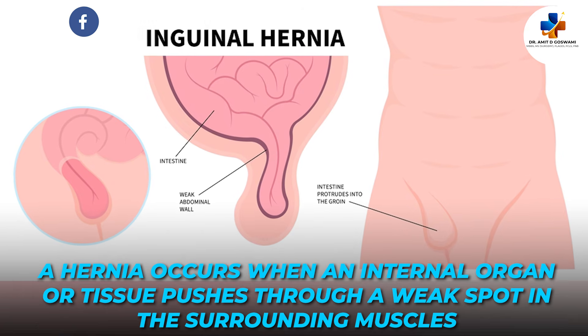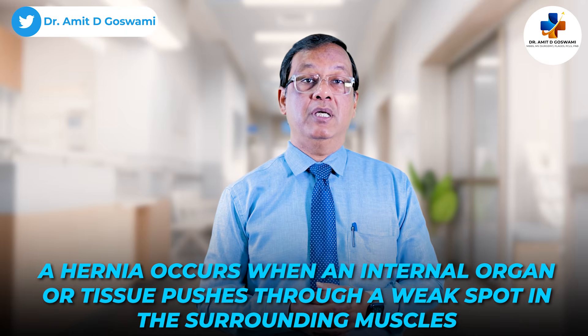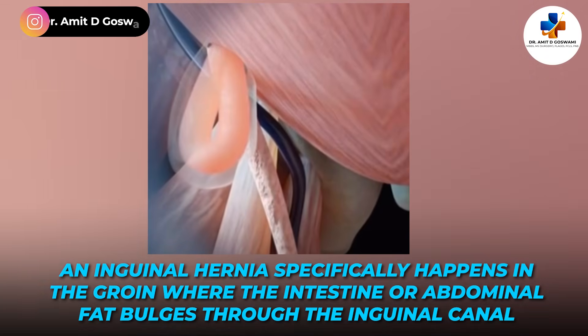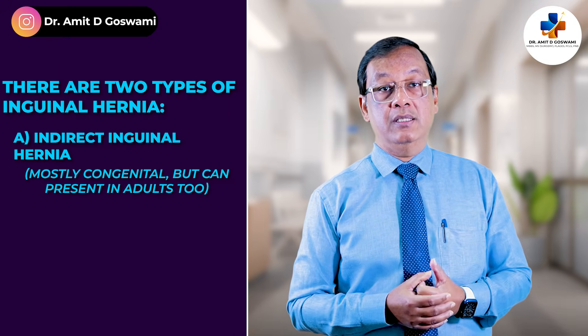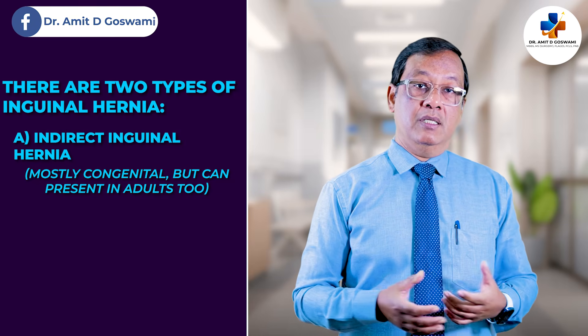What exactly is an inguinal hernia? A hernia occurs when an internal organ or tissue pushes through a weak spot in the surrounding muscles. An inguinal hernia specifically happens in the groin, where the intestine or abdominal fat bulges through the inguinal canal. There are two types: one is indirect, mostly congenital, but can also present in adults.